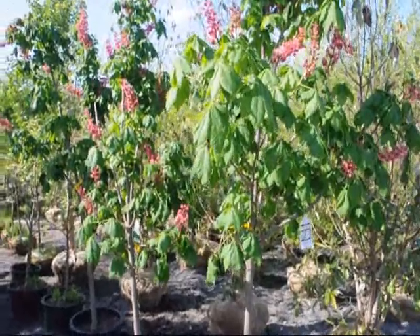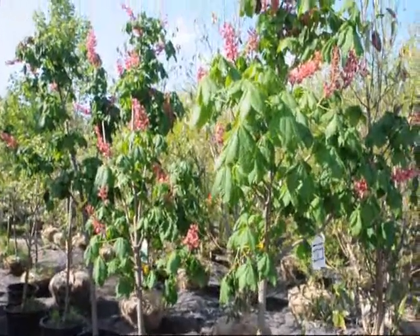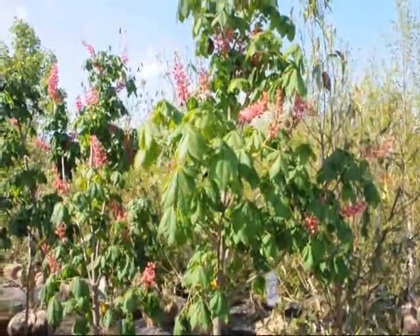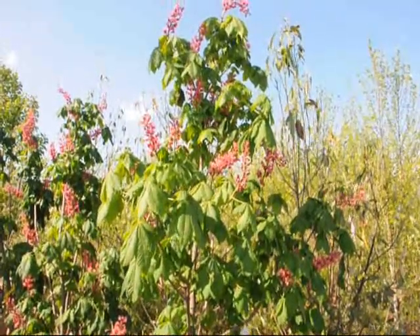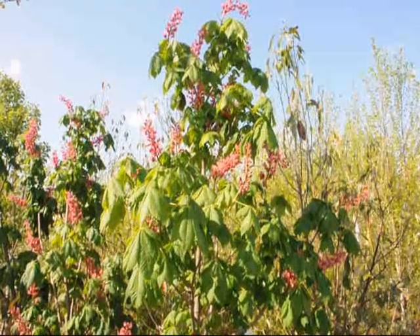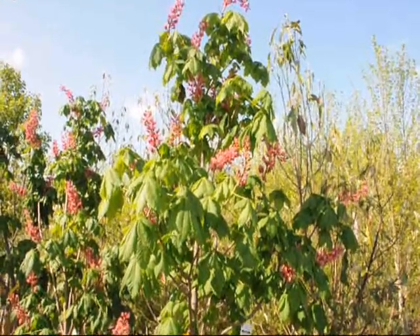These are flowering horse chestnut trees here at Highland Hill Farm on Route 313 in Fountainville, PA. These are flowering trees that have pink blossoms. If you cut the blossoms off after they're finished, it will encourage more.